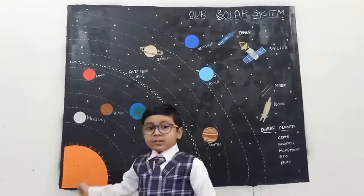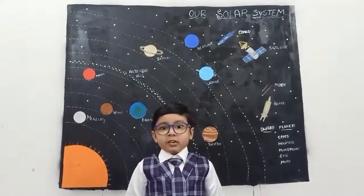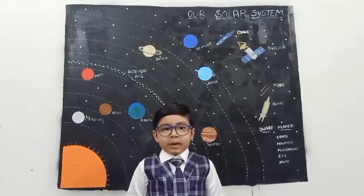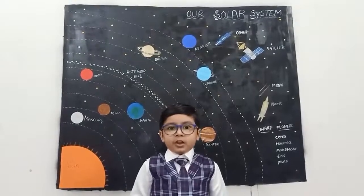Sun. Sun is the star which is located at the center of our solar system. The sun is the largest object in our solar system.